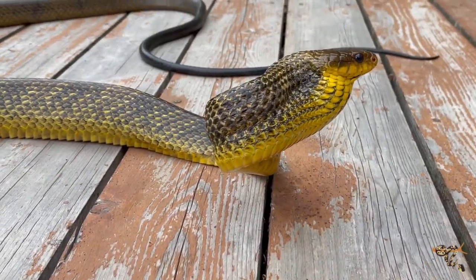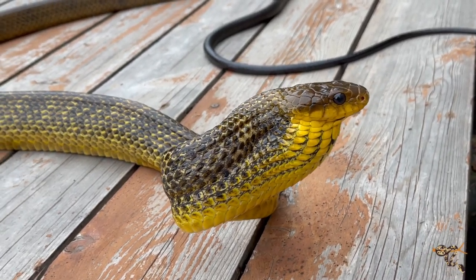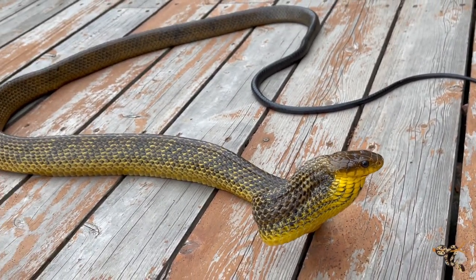A lot of times when we look at the names of animals, we just kind of go, why? Why would you name them that? But in other cases, they're very apt — they're very appropriately named. And today's Species Spotlight is exactly one of those. Today I'm going to be talking about the Amazon Puffing Snake, sometimes called the Yellow Tree Snake, the Yellow Bird Snake, or the Chicken Snake. Gotta love all the different fun names.